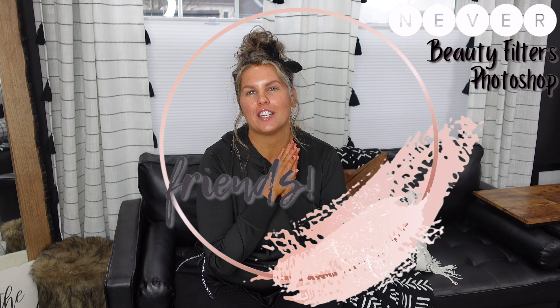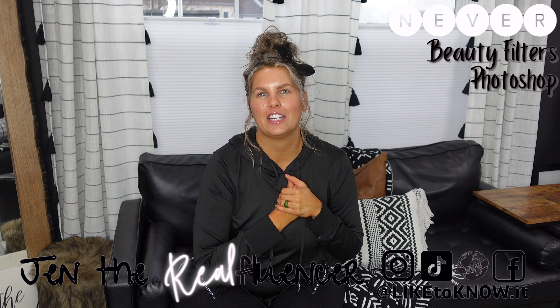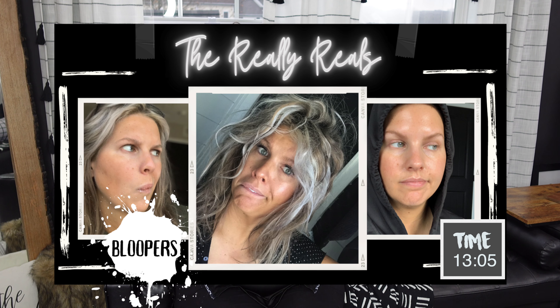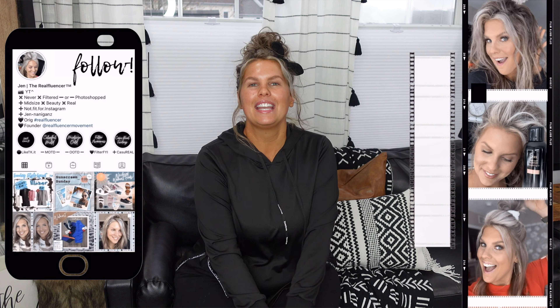Hi everyone, welcome back to Jen the Realfluencer! If you happen to be new here, on this channel we do beauty, fashion, and real life stuff. Even though I'm a beauty and fashion channel, I don't have on beauty or fashion today. On my face today I do have this Makeup Revolution soap brow type of product and this new First Day Beauty product.